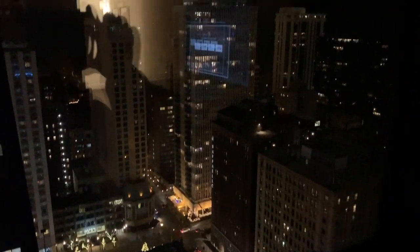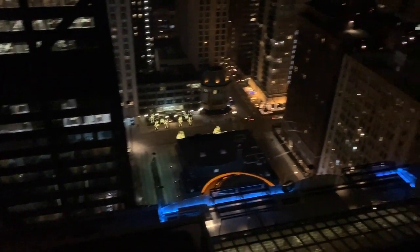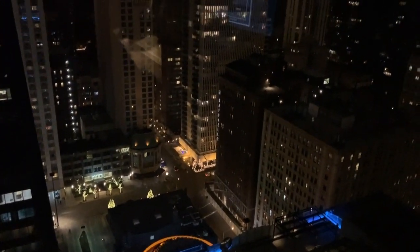Beautiful at nighttime — you can see all the lights of Chicago, so pretty.